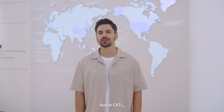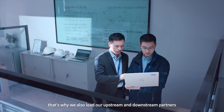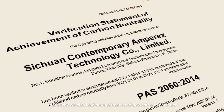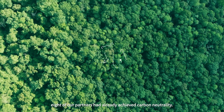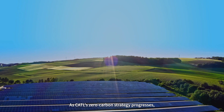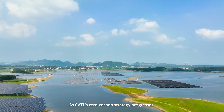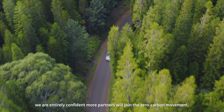At CATL, we know that doing these things on our own is not enough. That's why we also lead our upstream and downstream partners in joining us on the zero carbon journey. By 2023, at CATL's initiative, eight of our partners had already achieved carbon neutrality. As CATL's zero carbon strategy progresses, we are entirely confident more partners will join the zero carbon movement.